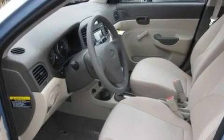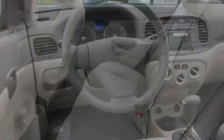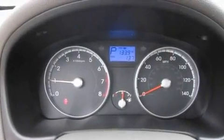Its top features include a folding second row, a rear window defroster, MP3 compatibility, a CD player, a low-tire pressure indicator, an anti-lock braking system, a passenger side airbag, rear seat child-proof door locks, and cruise control.